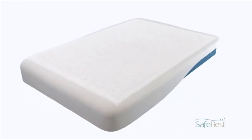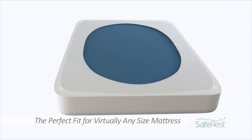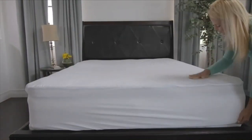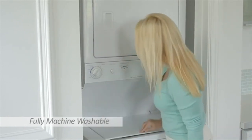The protector is available for twin through California king-size beds. One reviewer wrote: "I have washed this about 30 times, and it is still in amazing condition. My son sneaks into bed with us and has accidents from time to time. My brand-new mattress has never been wet."